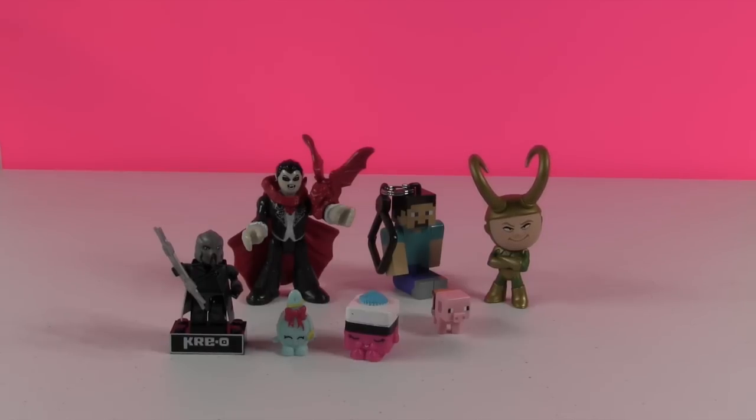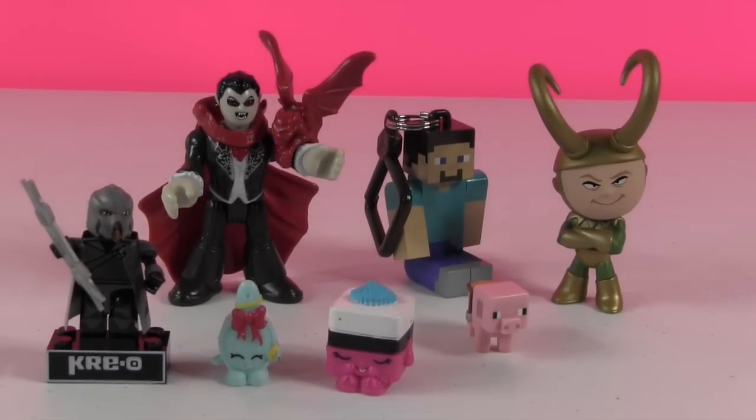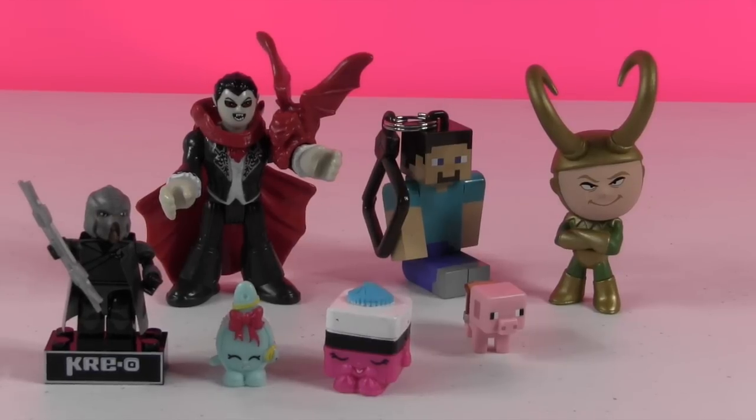They wrap up by sharing favorites: Shannon picks the vampire and Paul picks Loki for his super bobble-head quality and fun expression. They invite viewers to comment their favorite from this episode and to suggest toys to add to the blind bag mystery box for future episodes. They sign off and ask viewers to subscribe and leave comments.